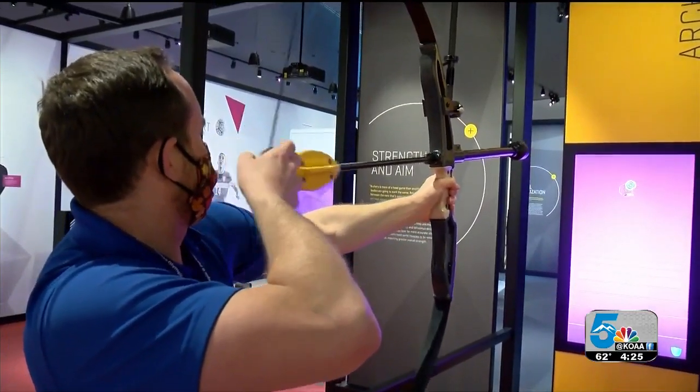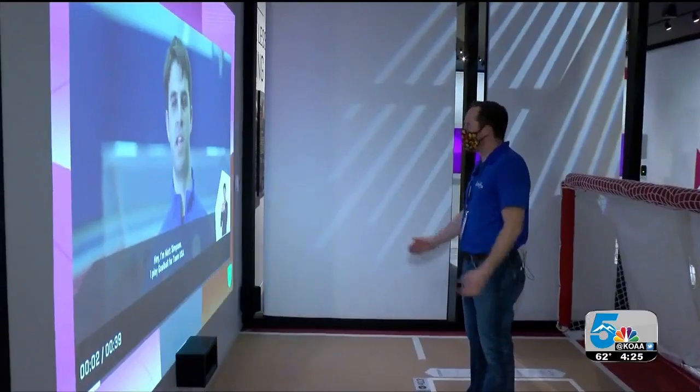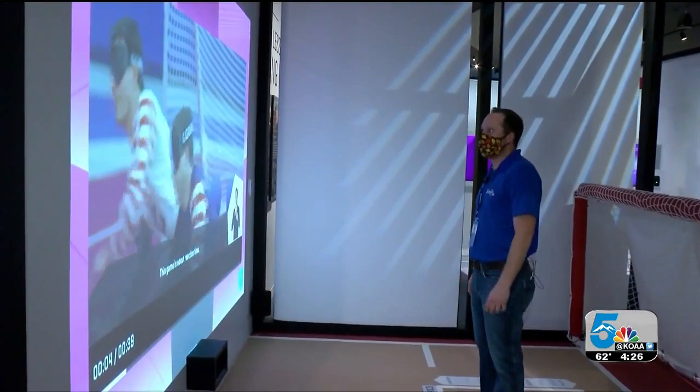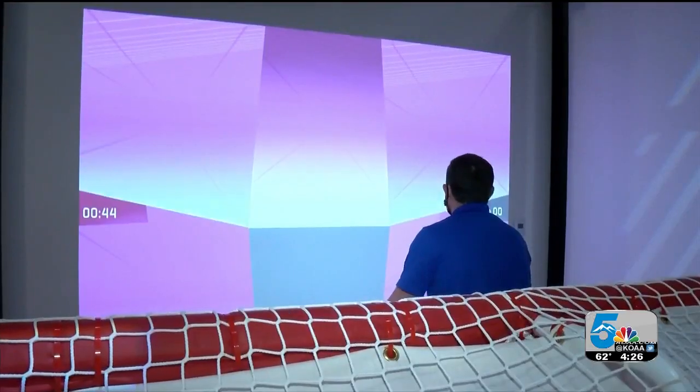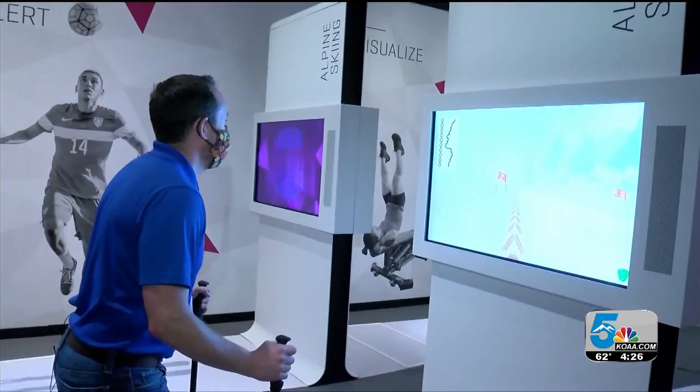From track and field to testing out my archery skills — that's a good score! The athlete training gallery features six different sports for guests to try. I don't have time for all of them, but I couldn't leave before some goalball and alpine skiing.